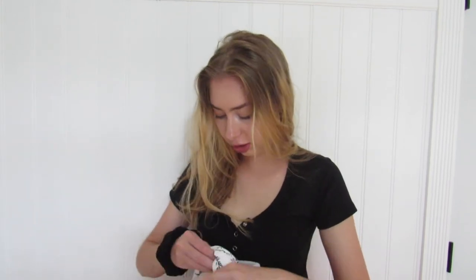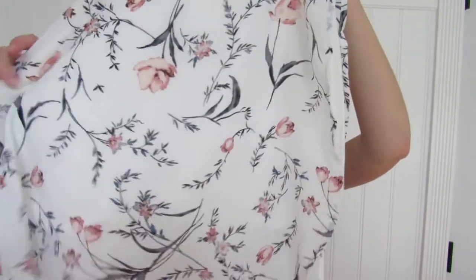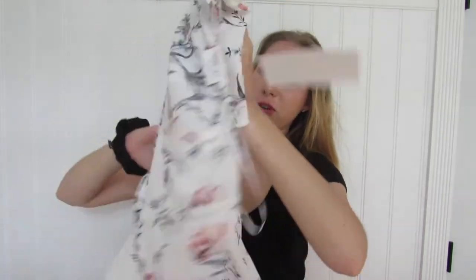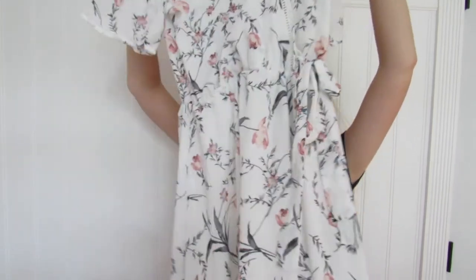This next thing I got from Marshalls is actually what I'm wearing to graduation, which is coming up soon. I got this white dress with flowers on it — it just ties on the side. It's graduation-appropriate because it's white and I thought it was really cute. You'll see when I try it on.